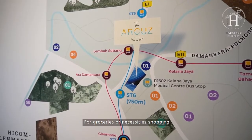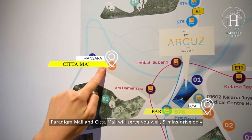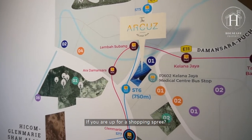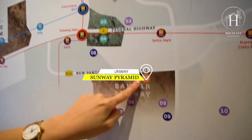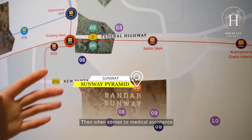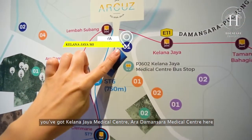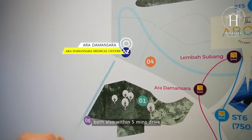For groceries or necessity shopping, Paradigm Mall and Cheetah Mall are about five minutes drive away. If you're up for a shopping spree, Sunway Pyramid is just 10 minutes drive. When it comes to medical assistance, you have Petaling Jaya Medical Center and Ara Damansara Medical Center, both within five minutes drive.